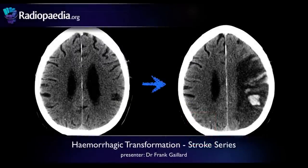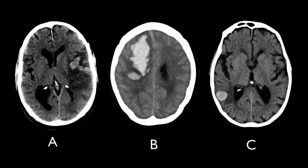Hello again, I'm Frank Gallard from RadioPia.org. In this, our sixth episode in our Imaging of Stroke series, we will review hemorrhagic transformation of ischemic stroke. Before we begin, let's have a look at three cases. Which of these do you think represents hemorrhagic transformation of a stroke? By the end of this episode, you should be able to make the distinction with confidence.